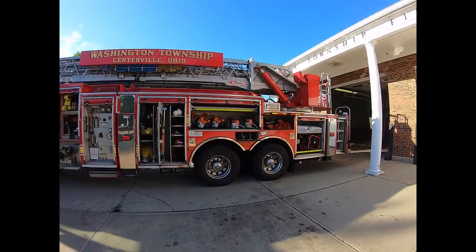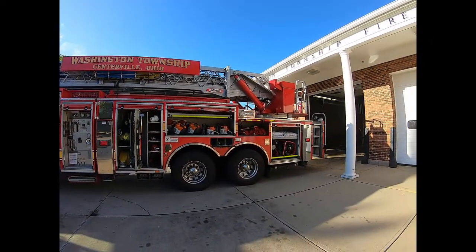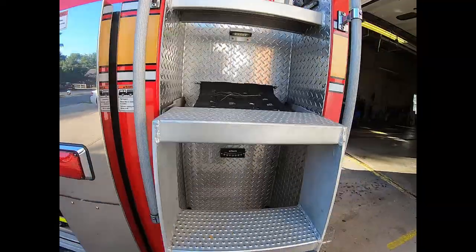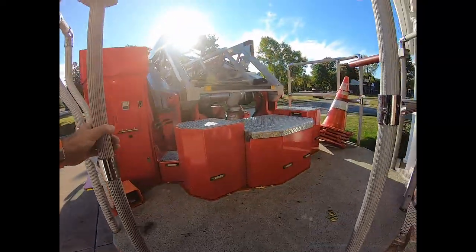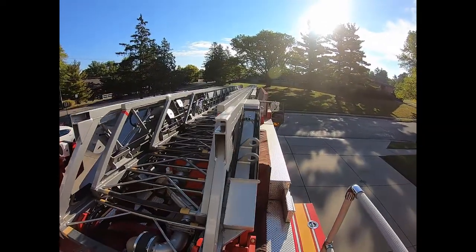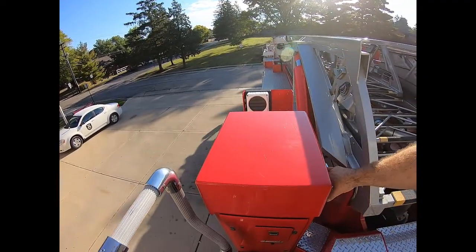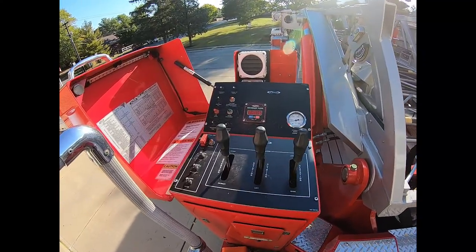Now, the reason we call this Ladder 41 is up there on top — there is a ladder. Let's climb up there and I'll show you some other controls. We did get to see the ladder climbed in one of the other videos. This is what it looks like up above in its bedded position.